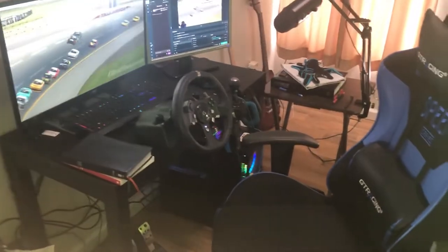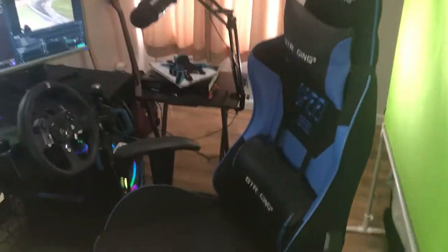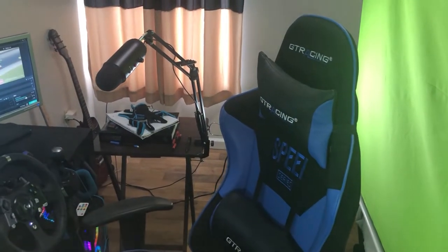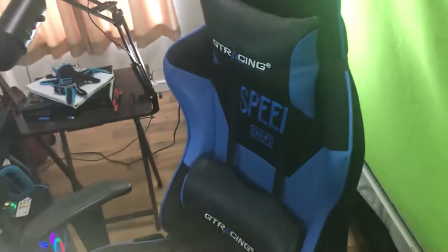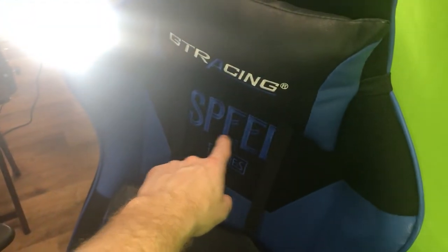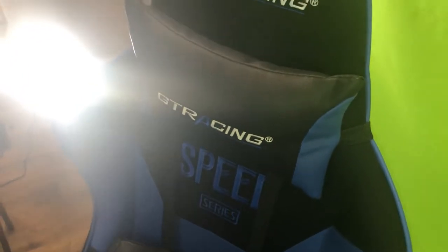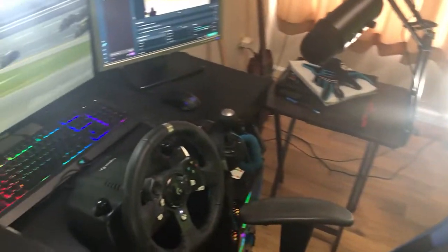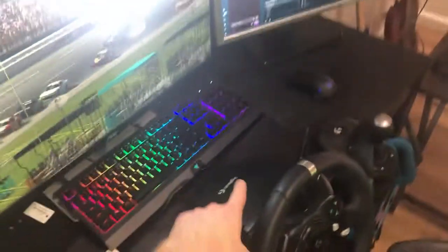Here's my setup. That's my chair — it's a GT Racing Speed Edition chair. The reason I got it is because it said 'speed' on it, and I figured that's gotta make me faster. And here's the rig, the steering wheel is a G920 by Logitech.